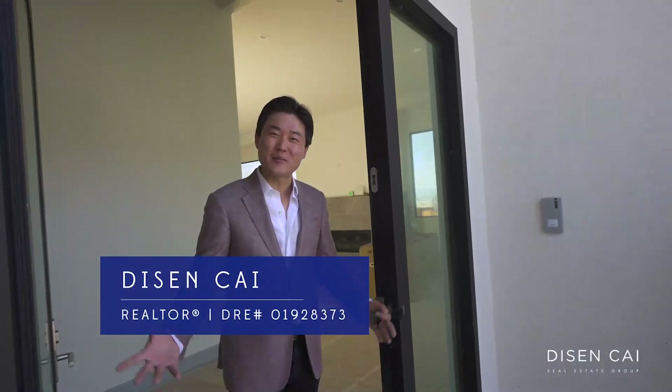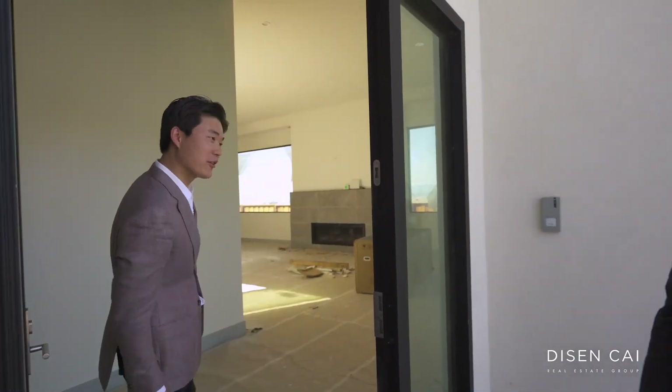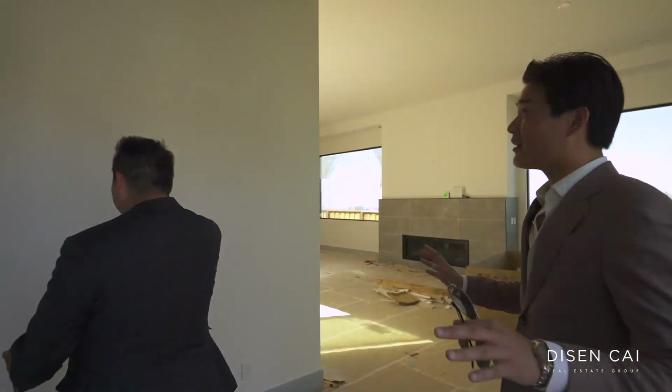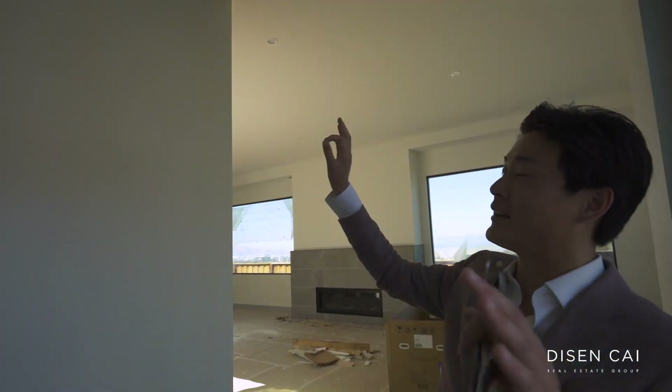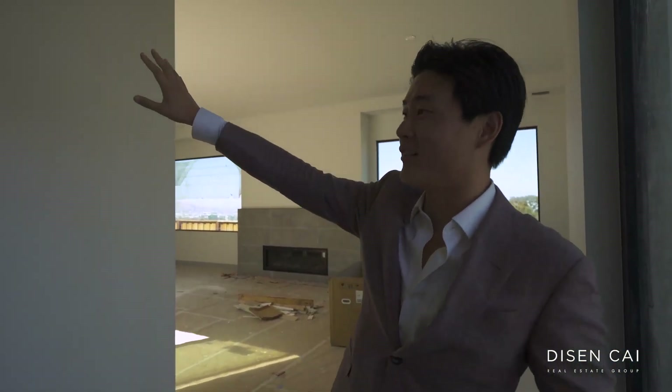My partner Deeson Cai is here and he's going to help open the door and take us through. Hi, my name is Deeson. Welcome to our upcoming listing here in the Mills Estates area. Come on in, let me show you around. Before we actually start, look at this ceiling — we're talking about 13 feet. Imagine when you come in, this is a foyer. You have a beautiful, modern space — any artwork you like right there. That's amazing.